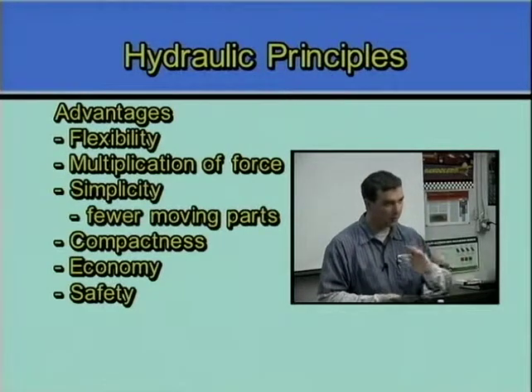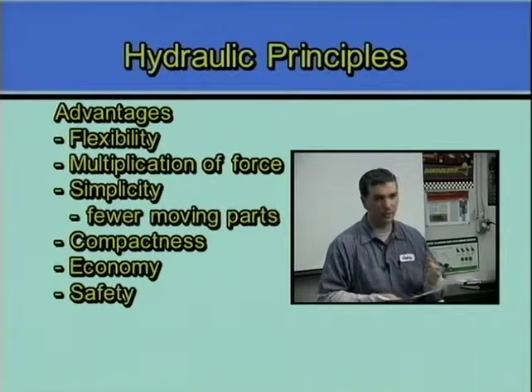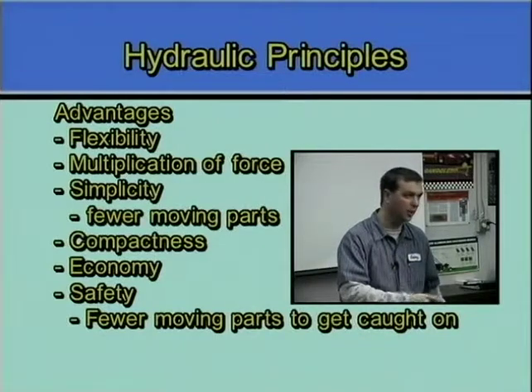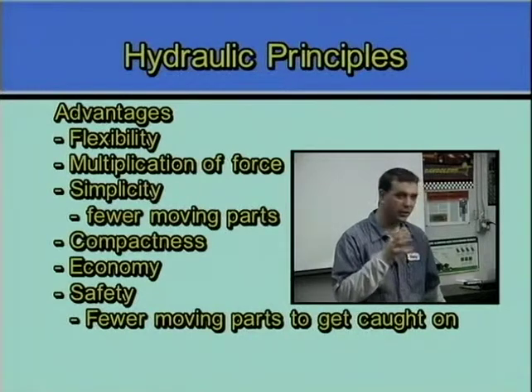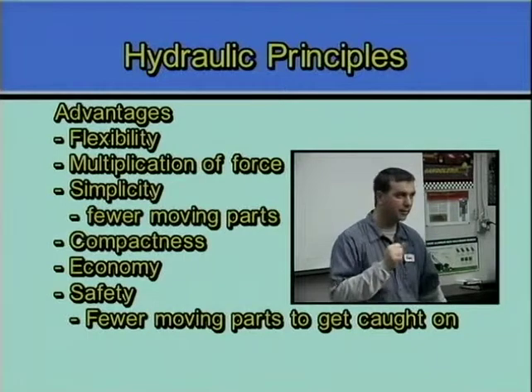Safety — and safety can go both ways. In most cases, hydraulic systems are much safer because there's less moving parts. You don't have a chain that you can get caught in, or belts that can break and fly out. You don't have drive shafts that are turning. So they're safe because there are a lot fewer moving parts that you can get caught in.